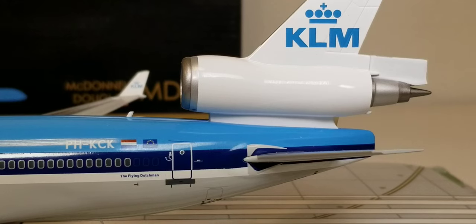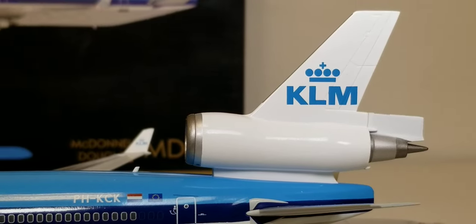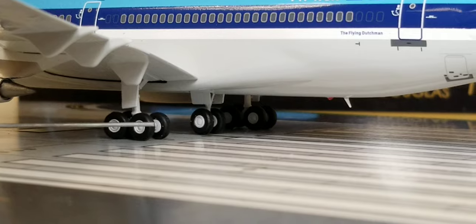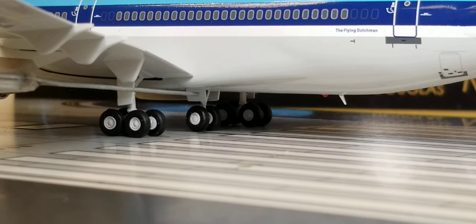You also get a better vision view of the outer landing bogey gears with the landing gear struts and doors, as well as the center bogey gear including its landing gear struts and landing gear doors.